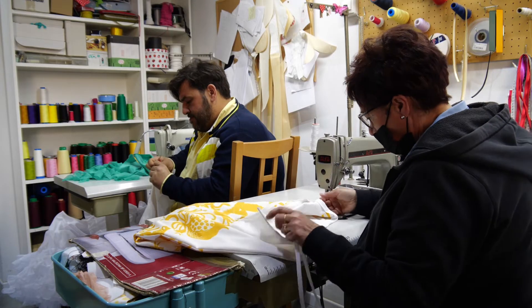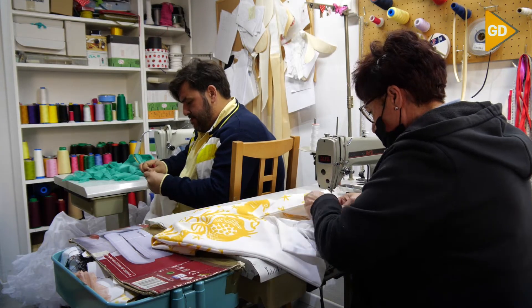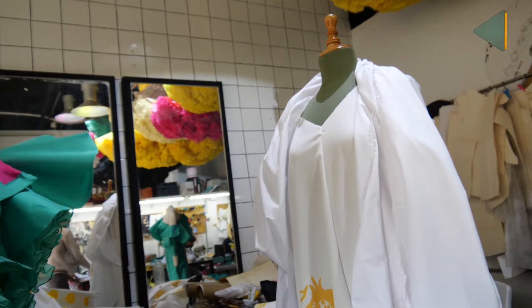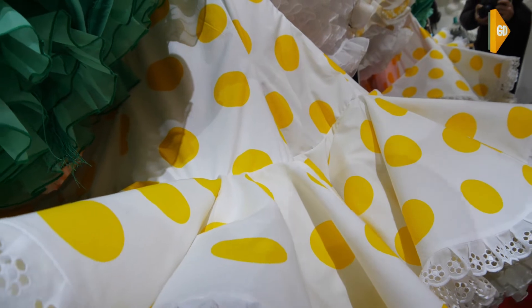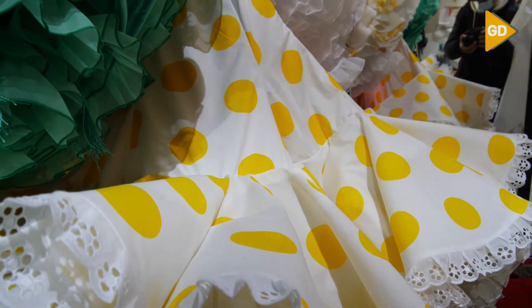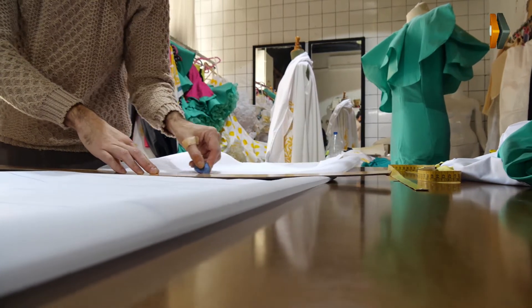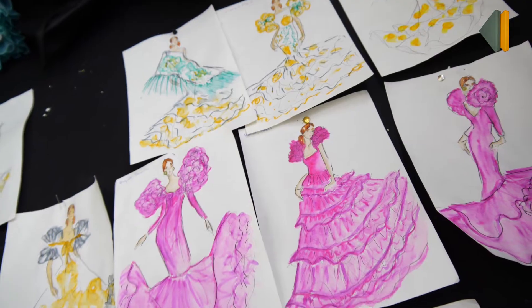Nos planteamos mantener la esencia de la colección de 2020, que era un homenaje a Granada, al souvenir de Granada, a las tradiciones. Investigando sobre cosas de la ciudad, salió que este año, en 2022, era el Centenario del Cante Jondo, que lo habían organizado Manuel de Falla y Federico García Lorca. Nos pareció un evento súper importante en la época, y sobre todo que fue el Centenario, para rendirle un homenaje y seguir nosotros desde nuestro trabajo rindiéndole un homenaje a nuestra ciudad y a sus costumbres.